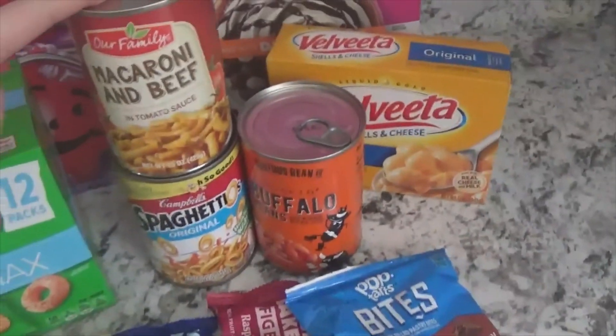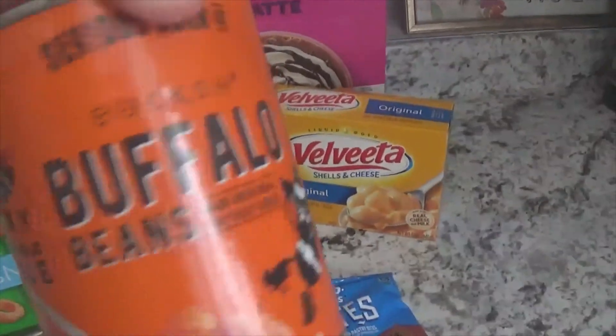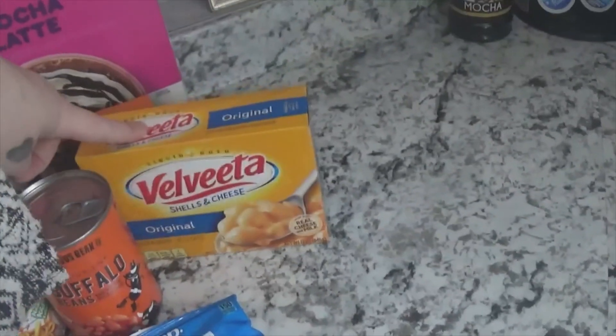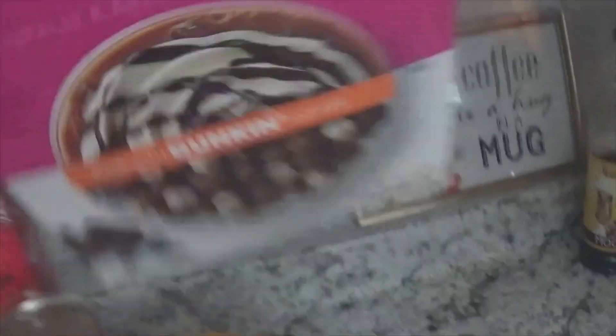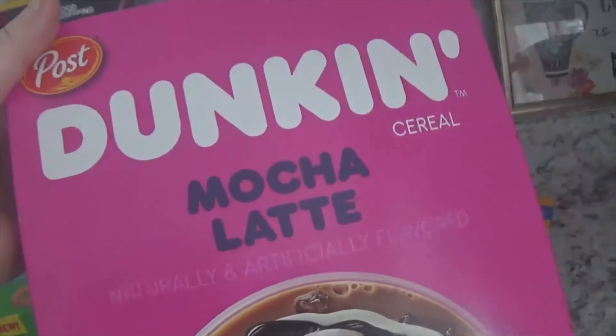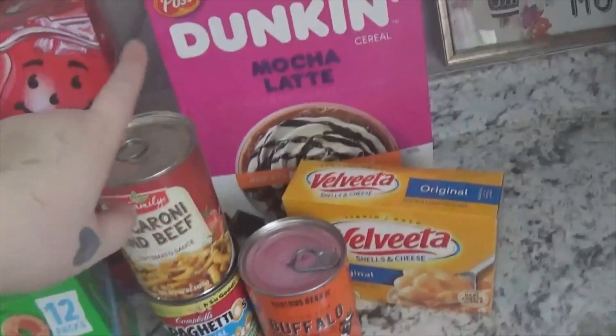I got a few cans of Beefaroni, a few cans of Spaghettios. I got this for John to try — some buffalo beans. A couple boxes of Velveeta. I got this to try because it looks really good. They also have a Kano but I wanted the Mocha Latte.